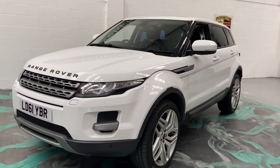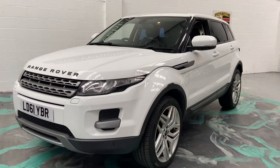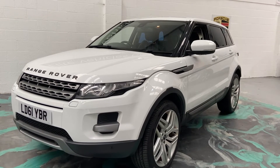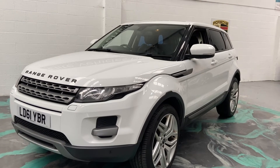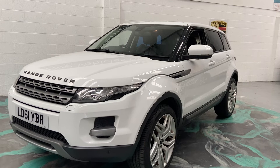Now if you are looking for finance, please jump on the website for a 60 second decision and one of the best finance rates available. If you live away from us and you want to see this car a bit closer, please give us a call and we can arrange a video call via WhatsApp or FaceTime and just go through the car in a bit more detail.